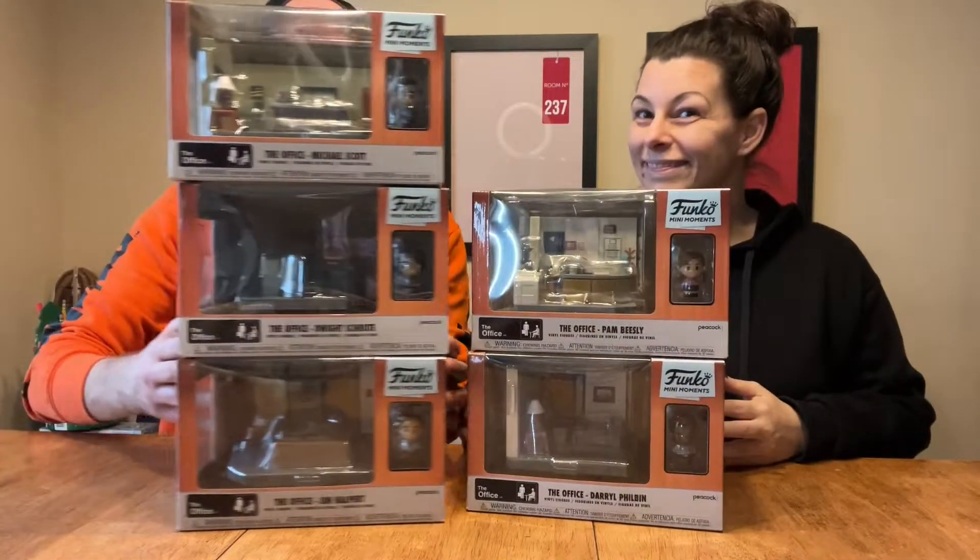It's going to be short and sweet because it is mini moments. So what we have to show today is the entire set of the Funko mini moments of the show, The Office.